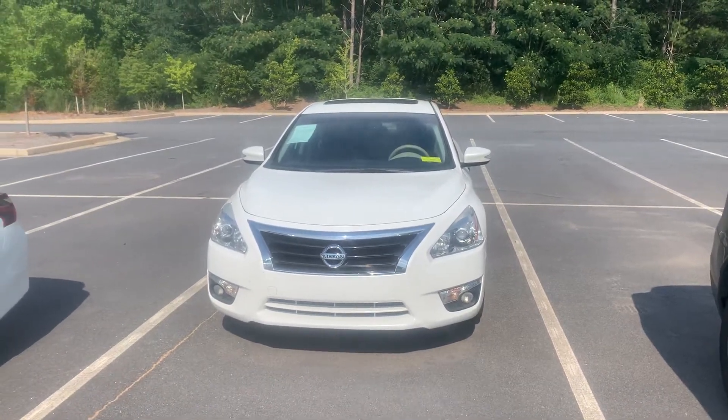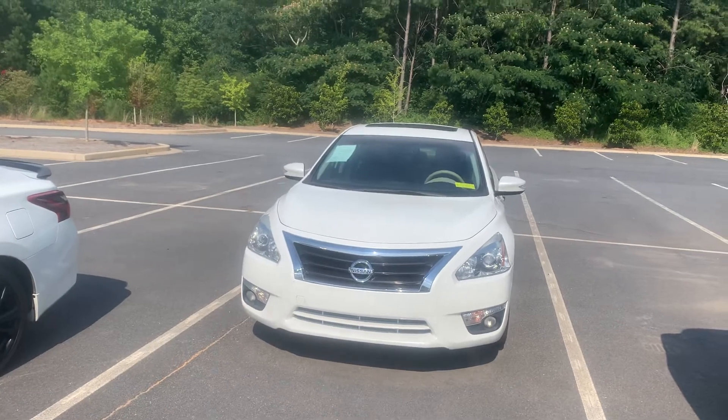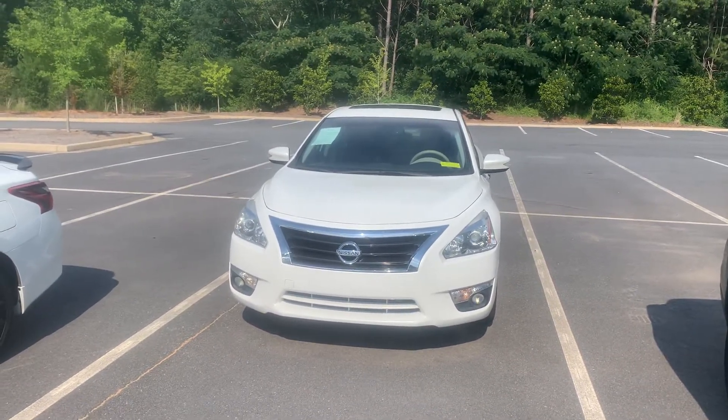Hey guys, it's David over here at Sutherland Nissan Cherokee County, located in beautiful Holly Springs, Georgia. Today I have for you a 2015 Nissan Altima SV.